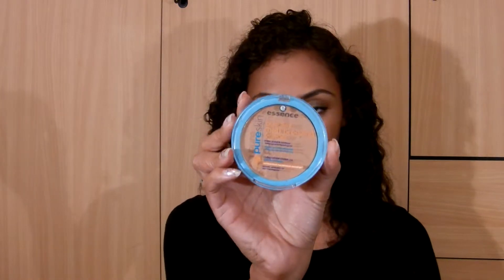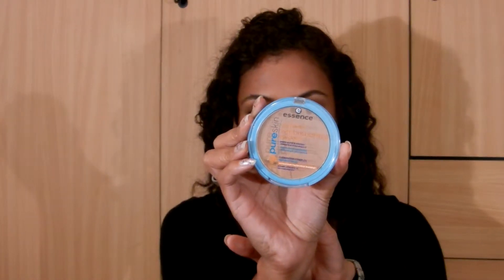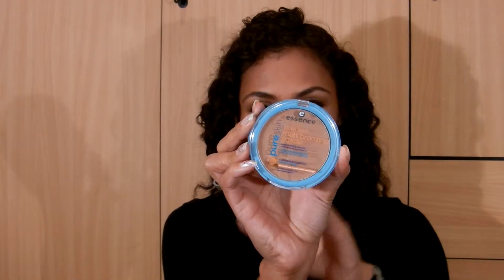So the first one is the Essence Pure Skin Pure Tint — T-I-N-T — Matte Bronzing Powder. I currently have a MAC powder and also a Revlon one that I use to set my foundation, or simply on days when I feel I'm a bit too shiny or greasy, I like to use a bit of powder to soak up the shine and the grease.